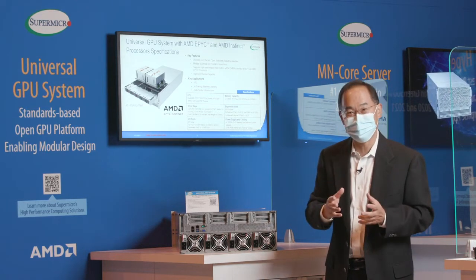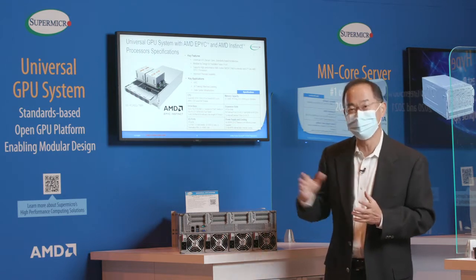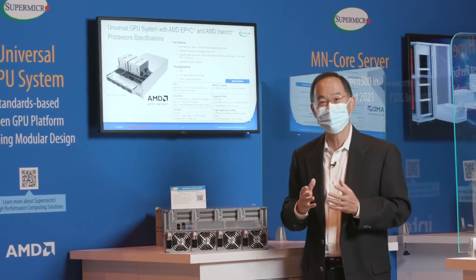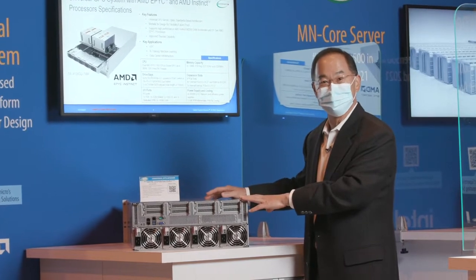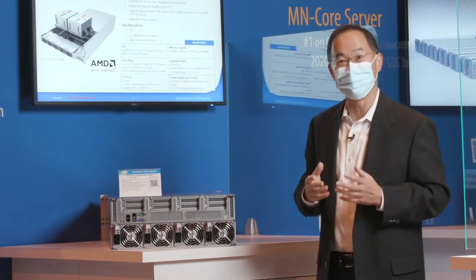Of course, you also have networking and storage considerations, and also PCIe Gen 5 today going forward to PCIe Gen 6. So instead of building a different system for each permutation, Supermicro is introducing this universal GPU platform that's flexible, versatile, and modular.